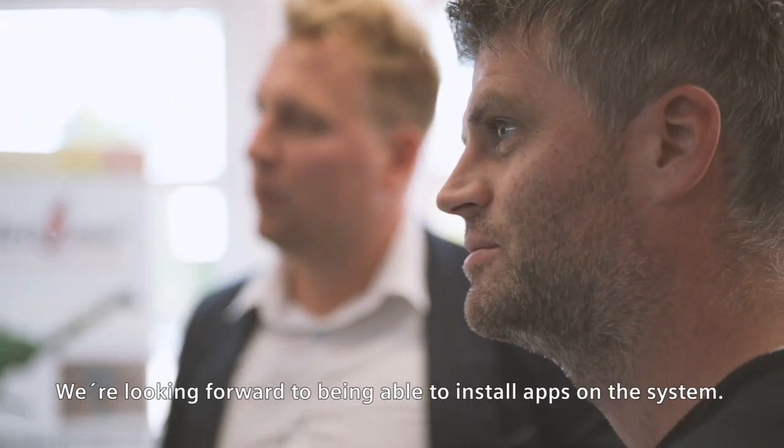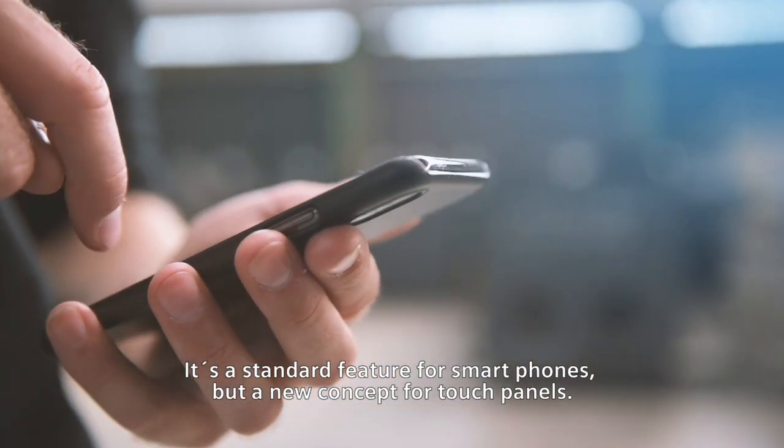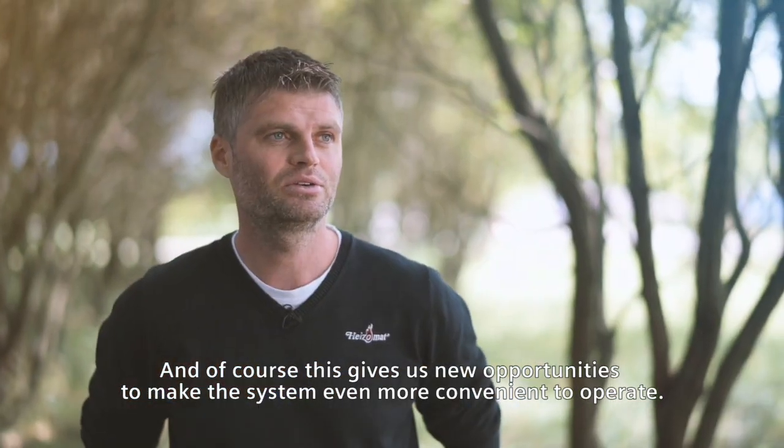We're looking forward to being able to install apps on the system. It's a standard feature for smartphones, but a new concept for touch panels. And, of course, this gives us new opportunities to make the system even more convenient to operate.